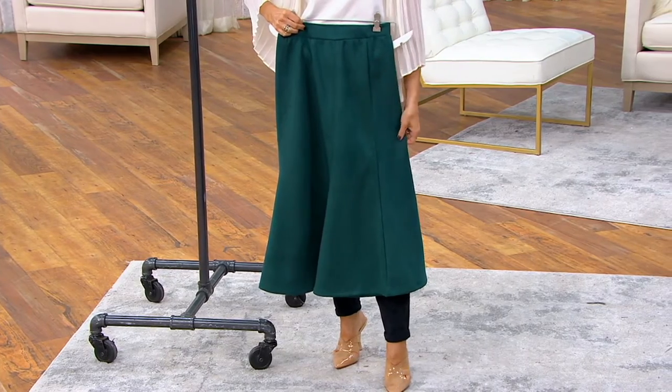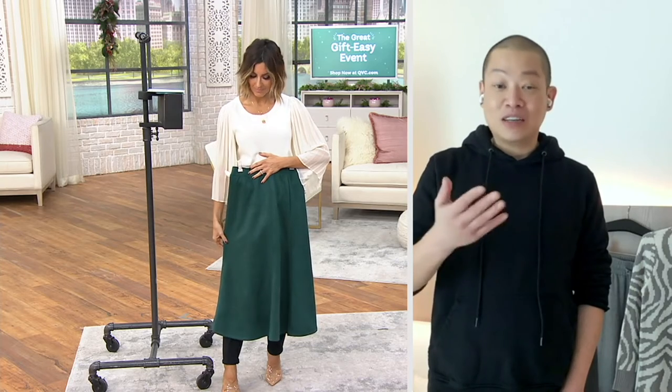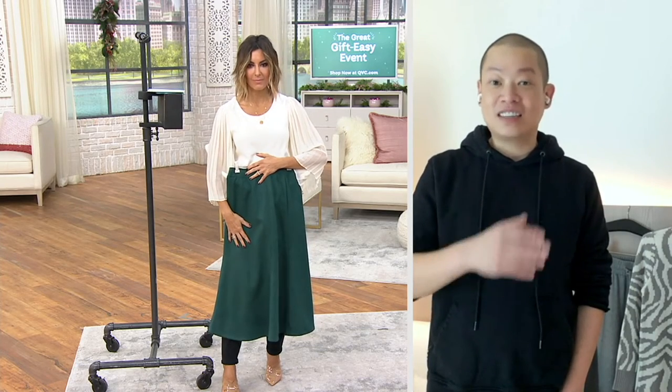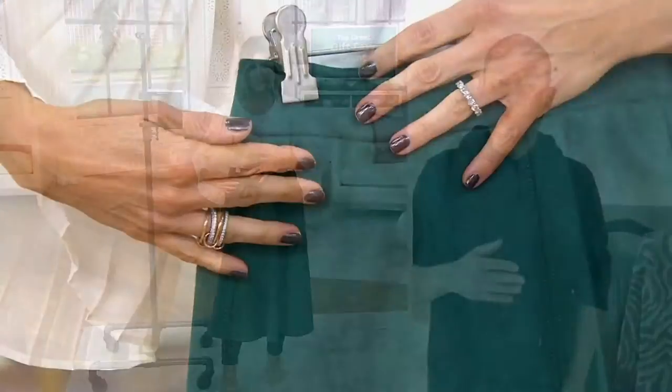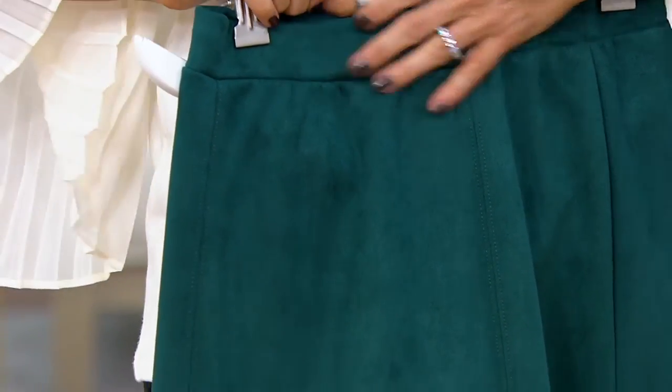It's a great piece because it's available in regular and petite. That's something that is also a great hallmark of this collection — we offer a lot of different lengths in many of the items.